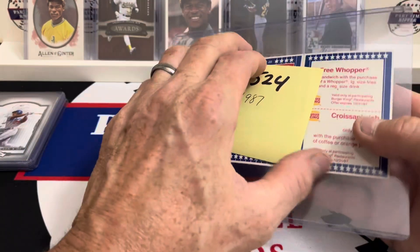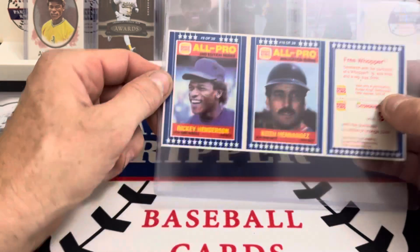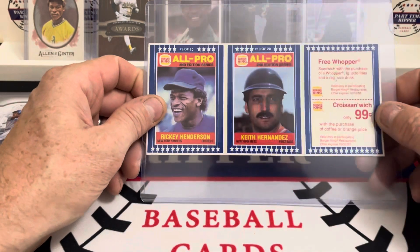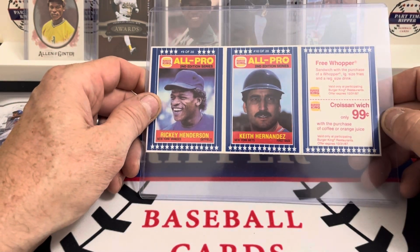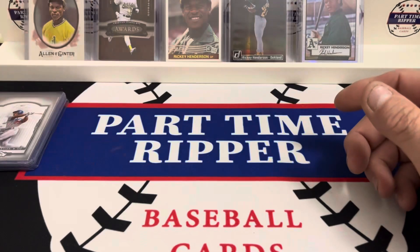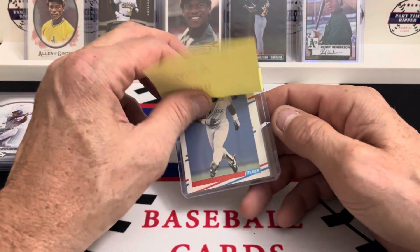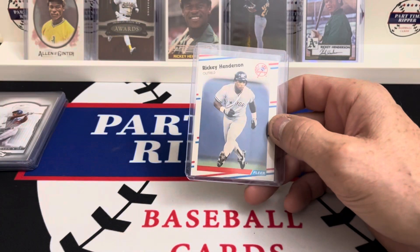Up next, I already had the single card but now I have all three — both of them plus the coupons for sandwich night, 99 cents in 1987. I bet it's five times that much now. Up next is an '88 glossy Flare card.